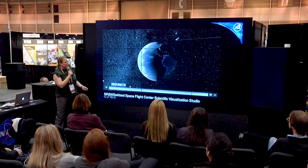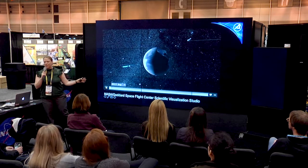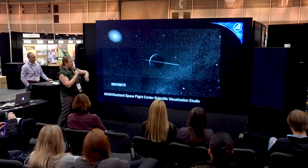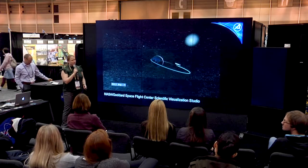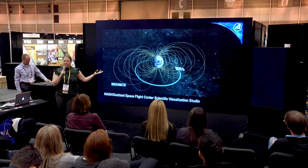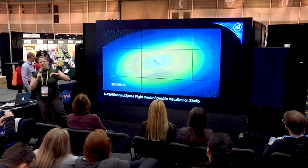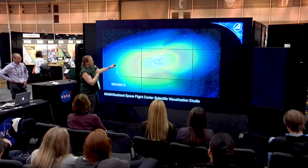One of the very first discoveries of the space era was the radiation belts. It was the first thing we got from Explorer and it was named after the PI of that mission, James Van Allen. One of the really cool things is that this ends up affecting a lot of our technology and our daily lives, so we need to understand how these particles change in their variability.